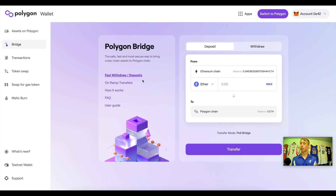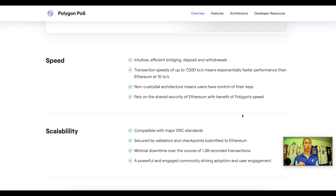Then you have the Polygon bridge, specifically for getting from Ethereum to Polygon. There are also on-ramp transfers — if you don't have any funds in your wallet, you can use on-ramp transfers to bring funds onto Polygon. Pretty easy and convenient, especially for retail. A couple of features regarding Polygon's speed and scalability: transaction speeds are up to 7,000 transactions per second, compared to Ethereum's roughly 15. You also have non-custodial architecture — you hold the keys to your crypto via MetaMask, Trust Wallet, Coinbase Wallet, or any wallet you're using. Efficient bridging, deposits, and withdrawals via a click of a button, taking about 30 minutes depending on confirmation times.